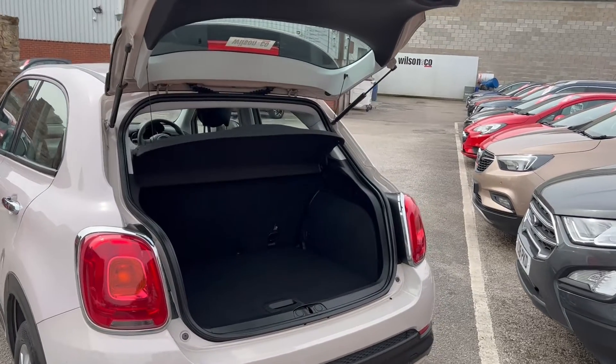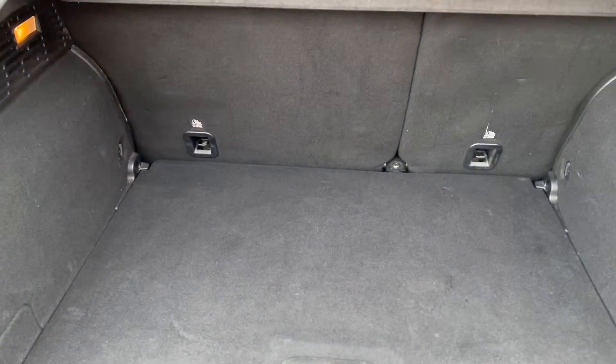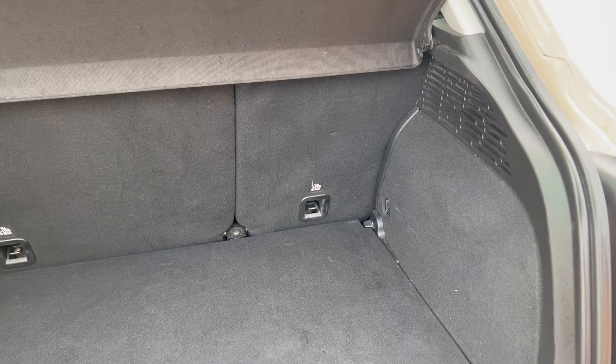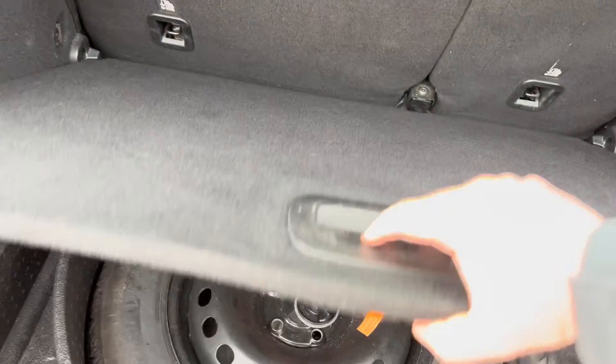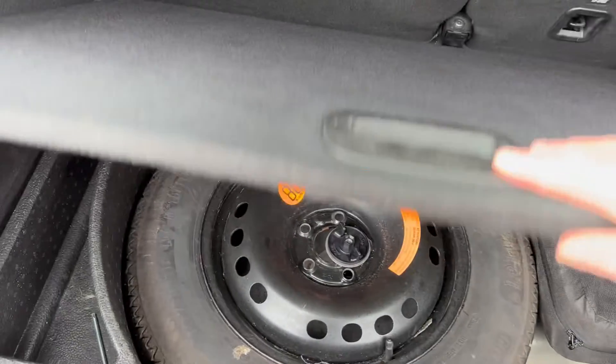For a relatively small car, it has an absolutely massive boot space in really good condition. The carpet is in lovely tidy condition, and under here the car benefits from a full spare wheel and a set of tools — which you don't often see in a second-hand car nowadays.